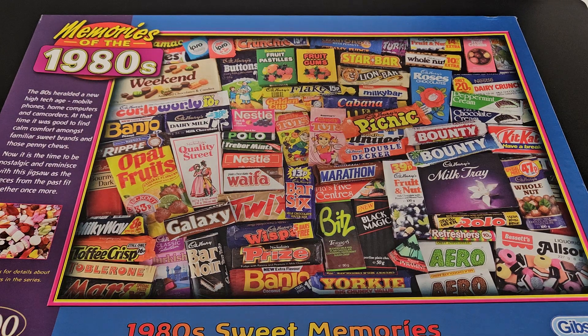Hello my friends and welcome to another ASMR video. In today's video I'm going to be taking a look at my favourite puzzle in the world. This is one that I've used for my channel's profile picture. It's Memories of the 80s - it's a Gibson's puzzle.